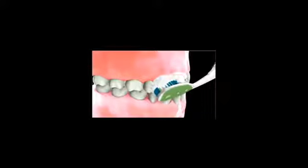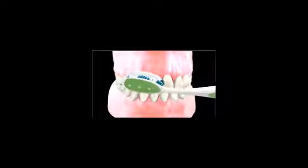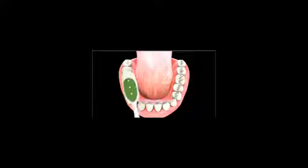Many people these days use an electric toothbrush such as a Sonicare. Whether you use an electric or still prefer a manual brush, you should hold the brush at a 45 degree angle to your teeth. Gently but thoroughly rotate the bristles across your teeth and under your gums with a backward and forward motion.